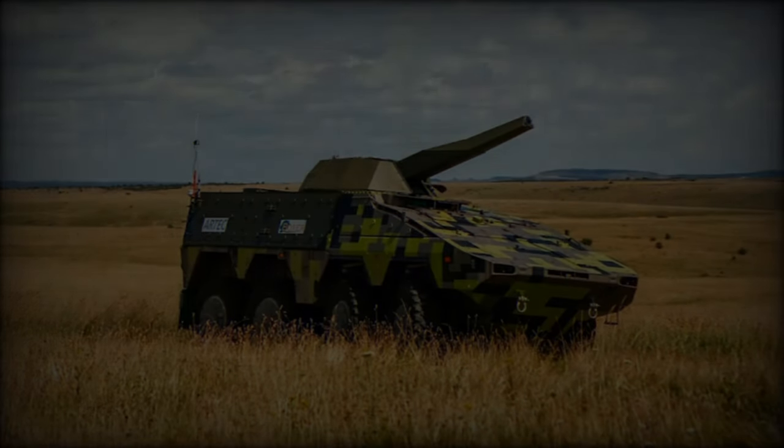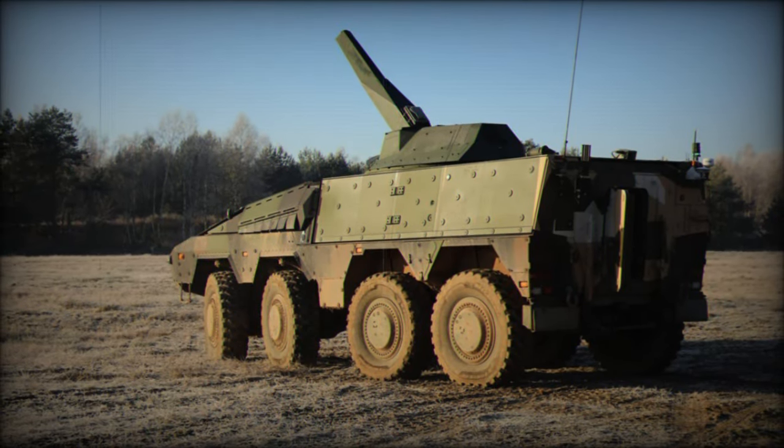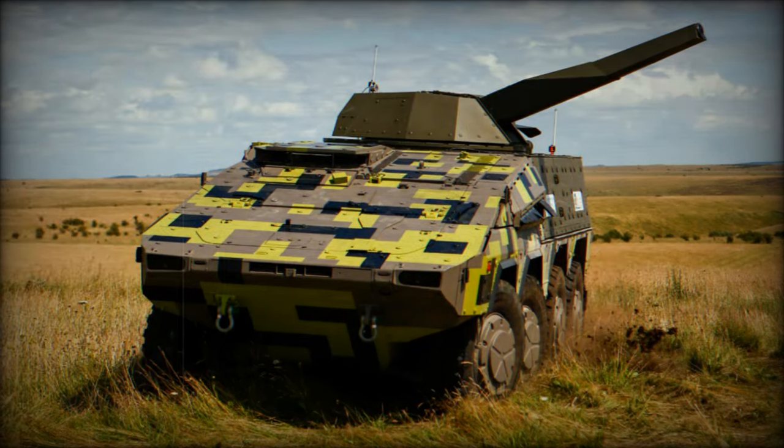Unlike typical mortar systems that are limited to indirect fire, this variant supports both direct and indirect fire capabilities, making it versatile enough to engage fortified positions and provide close support for advancing troops.